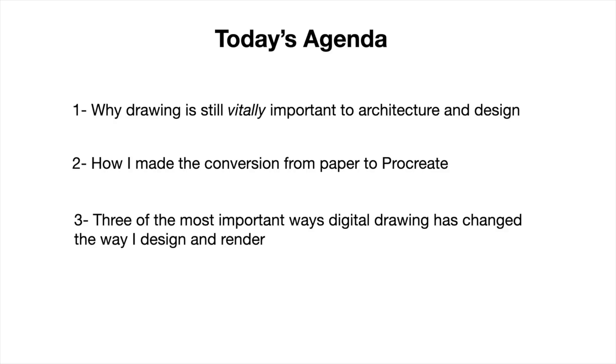The way I've laid this workshop out, I'm going to start with why drawing is still so important to architecture and design. Then I'm going to talk about how I made the conversion from paper to Procreate so you can see if you recognize anything in that process. And lastly, I'm going to talk about three of the most important ways iPad drawing has changed the way I design and render, and how it can do the same for you.